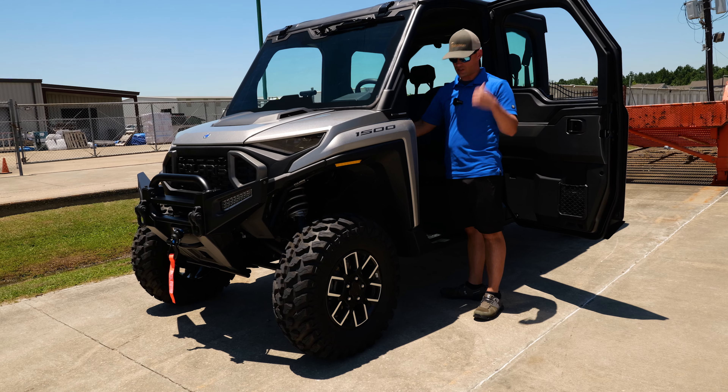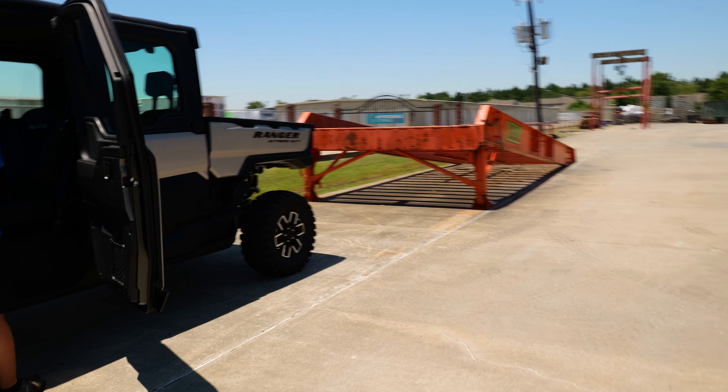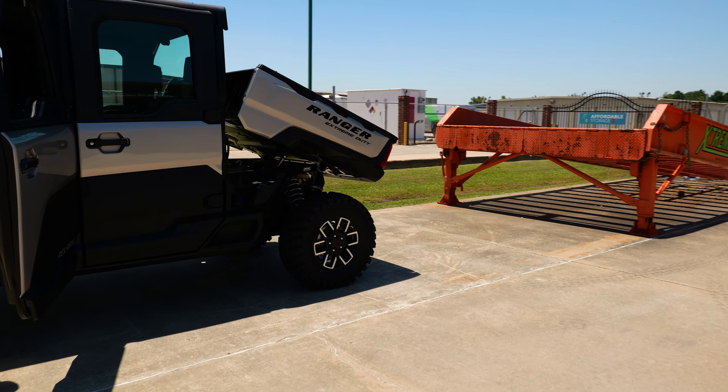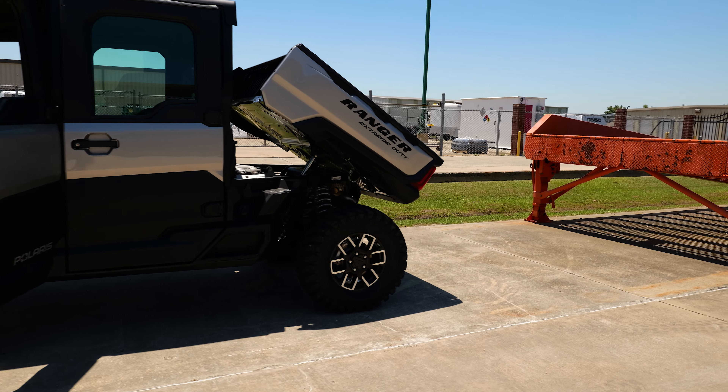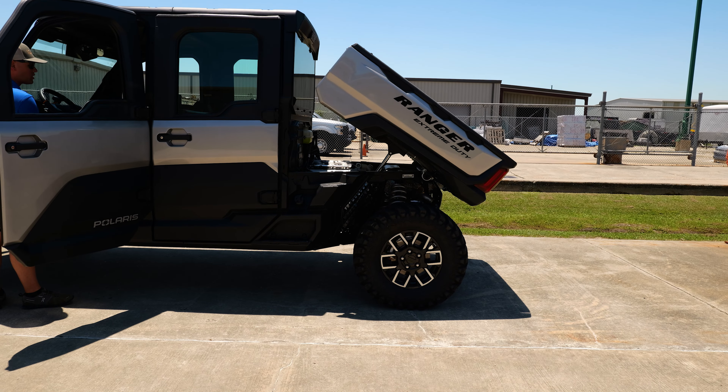Check this out — go take a look at the bed back there. It comes from the factory with an electric bed lift, so that's pretty cool when you're doing some work around your property.